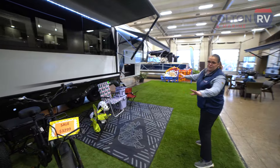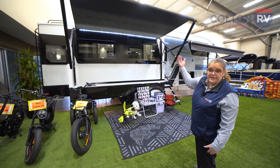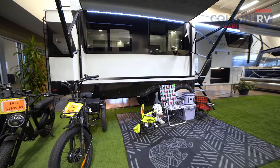Check out the area in front for your patio setup. You have two huge awnings — this one comes off the slide, so you're not losing any of that space under your awning to set up a beautiful camp outside your RV.